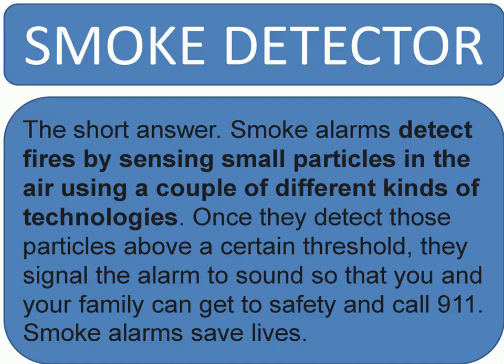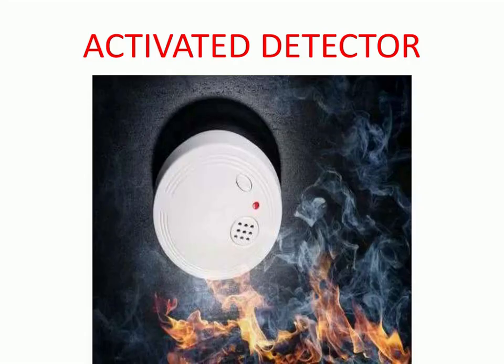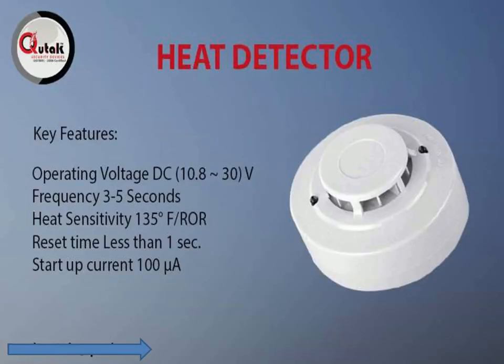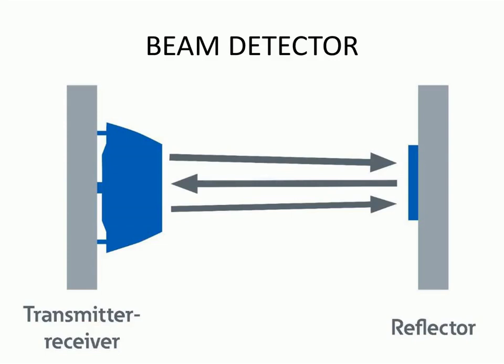Optical beam smoke detectors work on the principle of light obscuration, where the presence of smoke blocks some of the light from the beam, typically through either absorbance or light scattering. Once a certain percentage of the transmitted light has been blocked by the smoke, a fire is signaled.